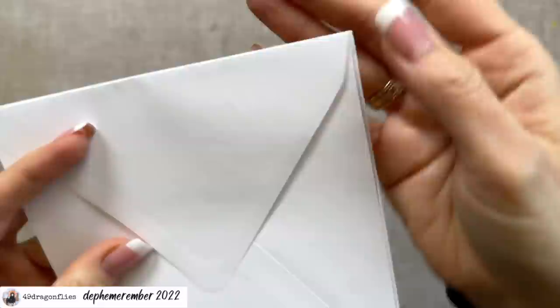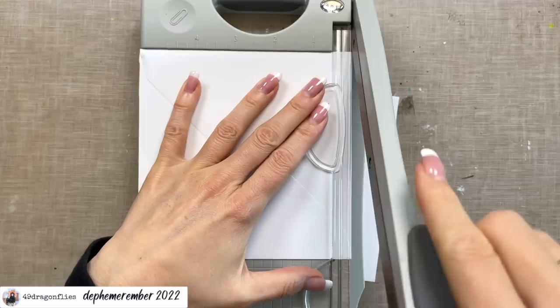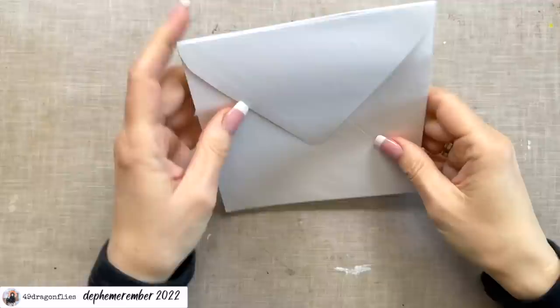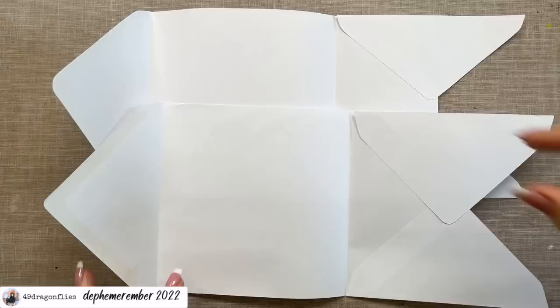Here I see I cut off a little bit more from one than the other, so I'm going to adjust that and cut a tiny bit more on this envelope. Once you have the same width, I'm going to unfold these — you'll have two pieces that look something like this, depending on whatever envelope shape you use.